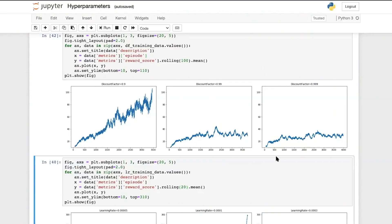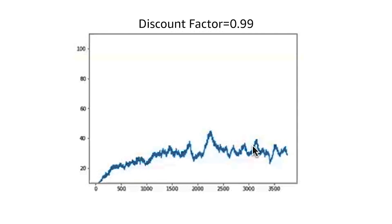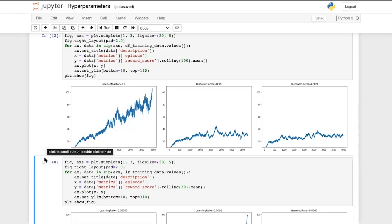These first set of graphs show the exact same reward function and configuration, except that we changed the discount factor to three different values. On the far left, this is showing a discount factor of 0.9; in the middle, 0.99; and on the right, 0.999, which actually happens to be the default value in the console. These results aren't going to be the same for every reward function and every track. But simply by trying different values and comparing results — each of these was trained for about six hours — with a discount factor of 0.9 we're seeing the reward jump up to 100. The important takeaway is that those hyperparameter settings are quite important.